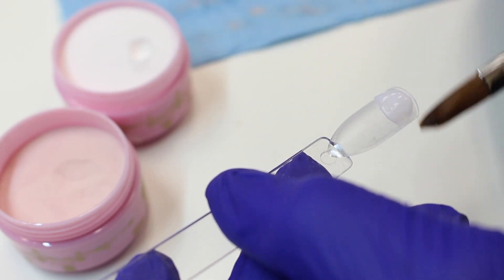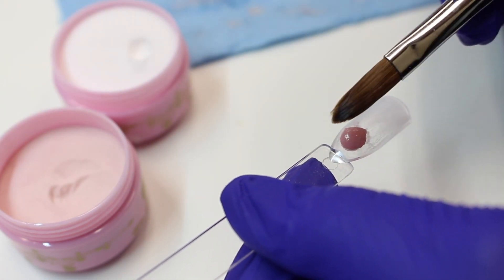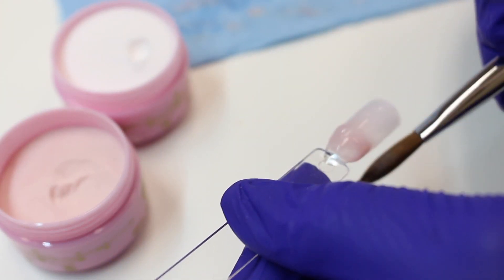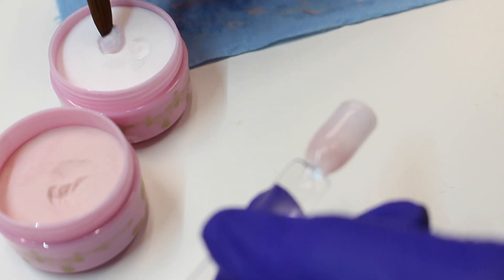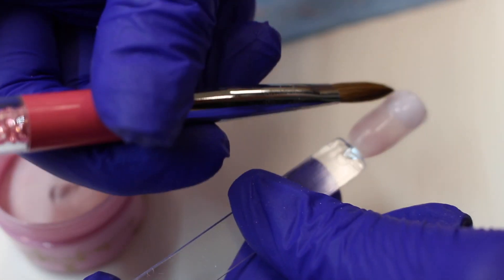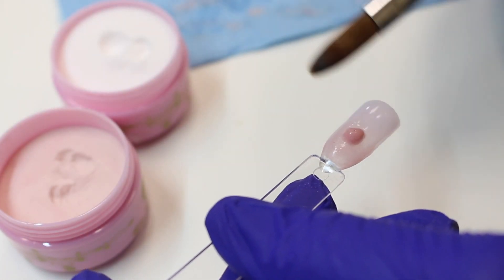This sped-up clip is my first attempt at a baby boomer, or French fade — a white-to-pink fade. For the white portion I used Milky Way and for the pink portion, Eternal Beige. This was so much easier doing it with acrylic — it blended way more easily and was way quicker than doing it with gel. So next time a client comes in wanting a baby boomer nail, I am pulling out my acrylic. I apologize that this clip is in and out of focus; I was focusing on the work and not on my camera.